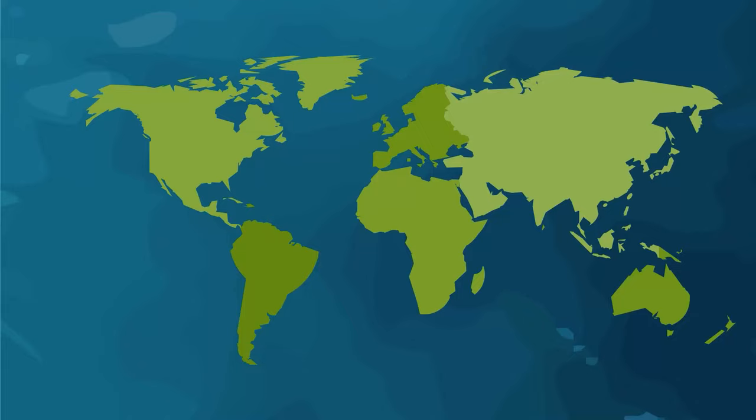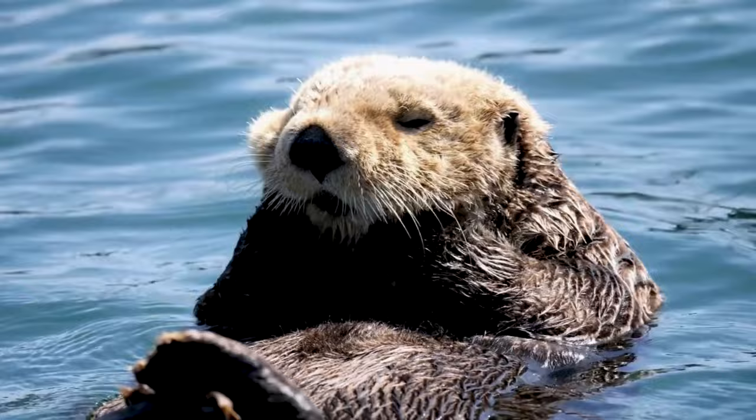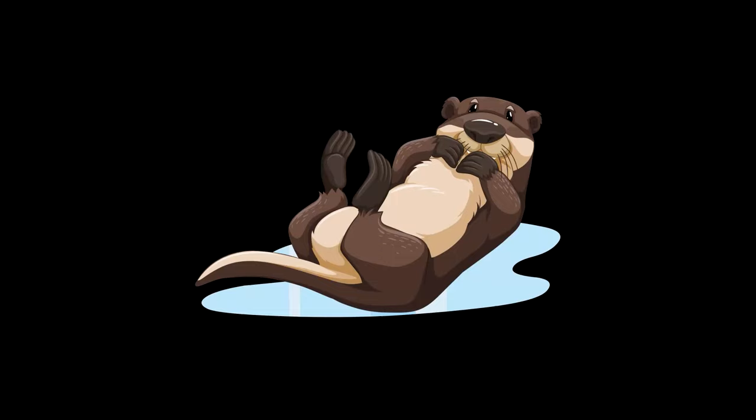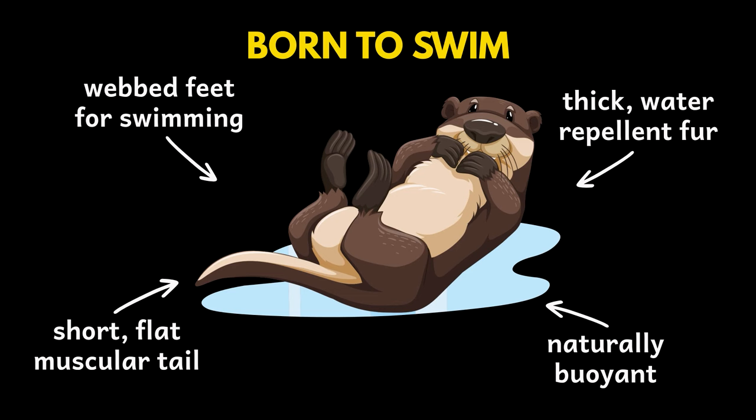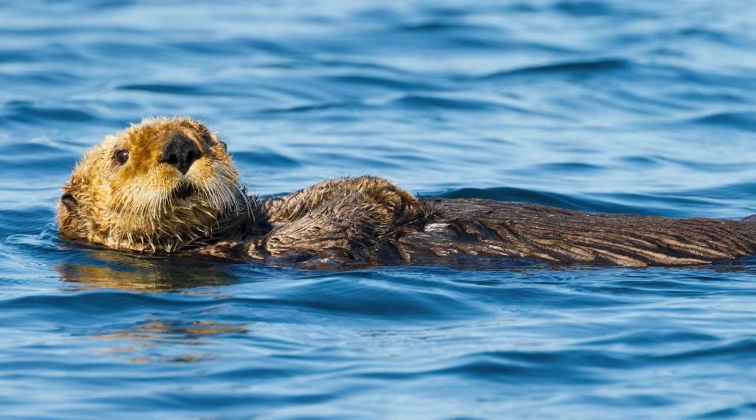The sea otter is just one of the 13 species of otter. They can mostly be found in the cool waters of the northern and eastern Pacific Ocean. Being a marine mammal, they live almost entirely on the water, with webbed feet for swimming, water-repellent fur to keep warm, a naturally buoyant body, and a short muscular tail. These otters are built for a life in the sea, and a lot of their time is spent floating on their backs.